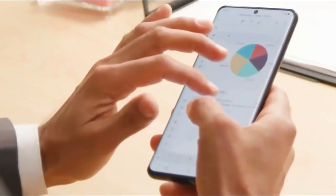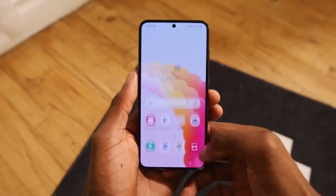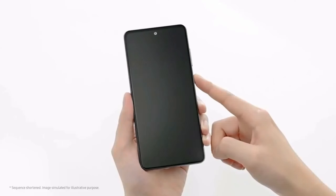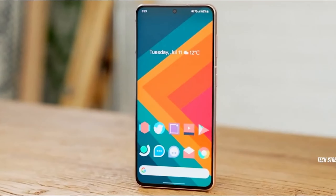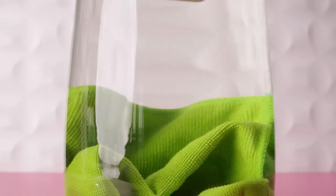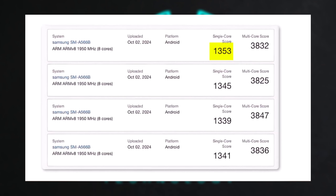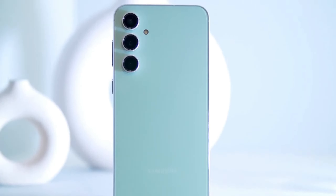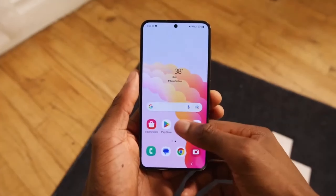The Samsung Galaxy A56 seems poised to make a big impact in the mid-range market, especially with its performance improvements and new features. The move to the Exynos 1580 chip is intriguing, especially with a noticeable jump in benchmark scores compared to earlier tests. The single-core score of 1,353 and multi-core score of 3,847 are promising for a mid-range device, suggesting it will offer solid performance for everyday tasks and even more demanding applications.